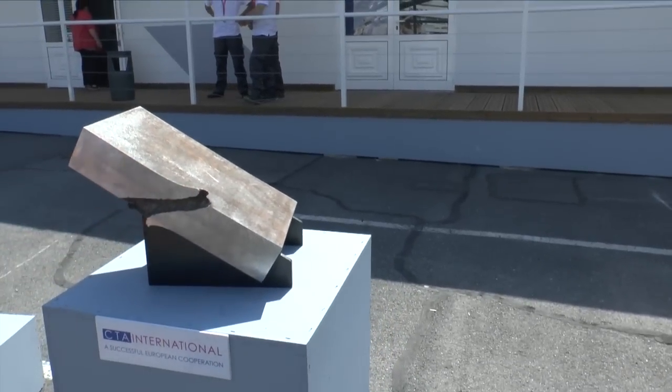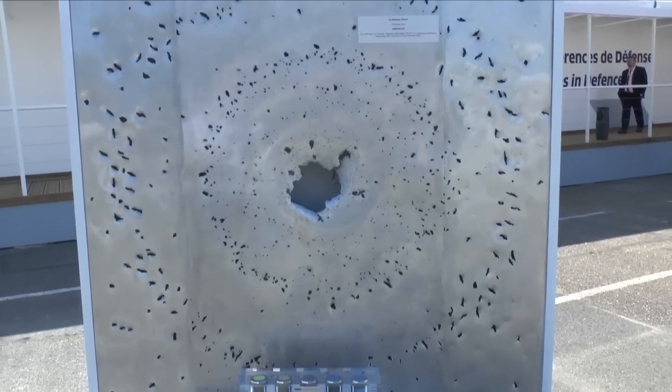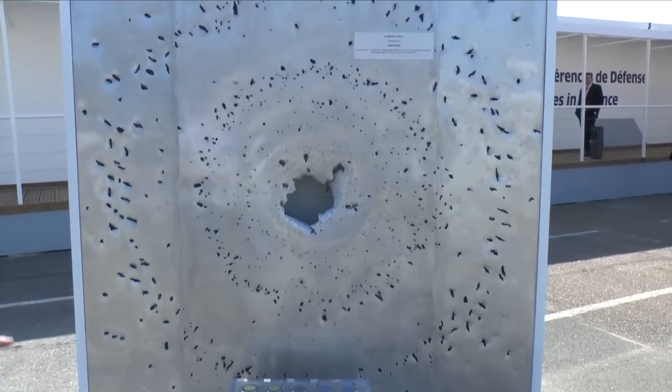It's gone right through the armour. On the right here is a general view of what an airburst munition would do. You can see the small fragments around the side.